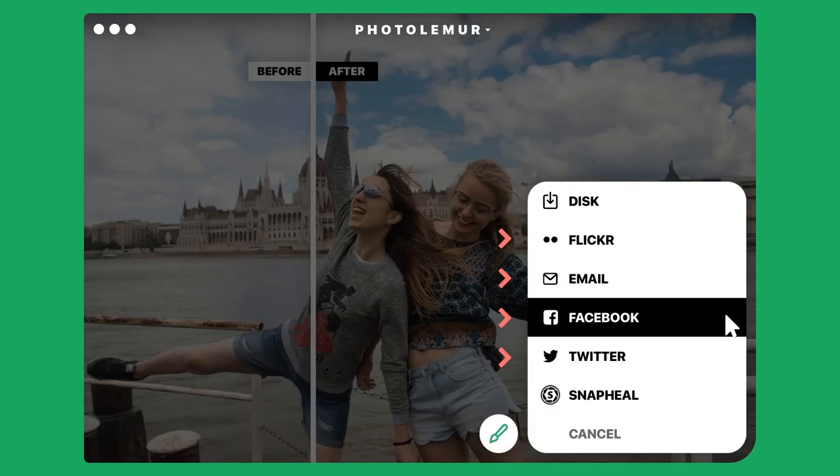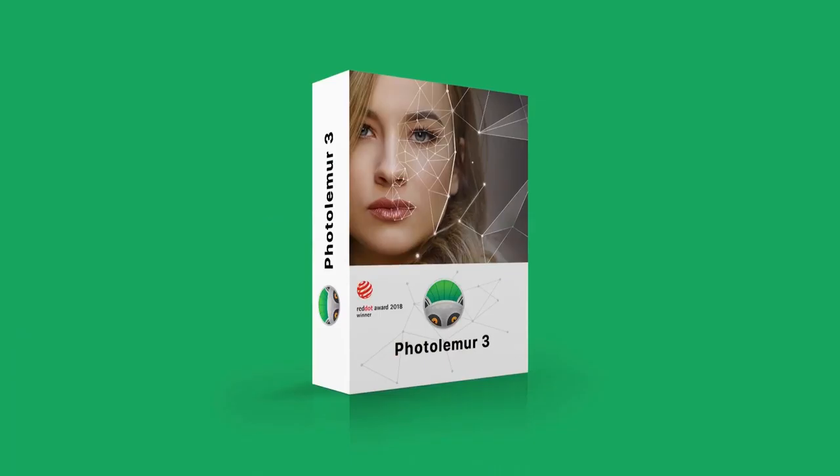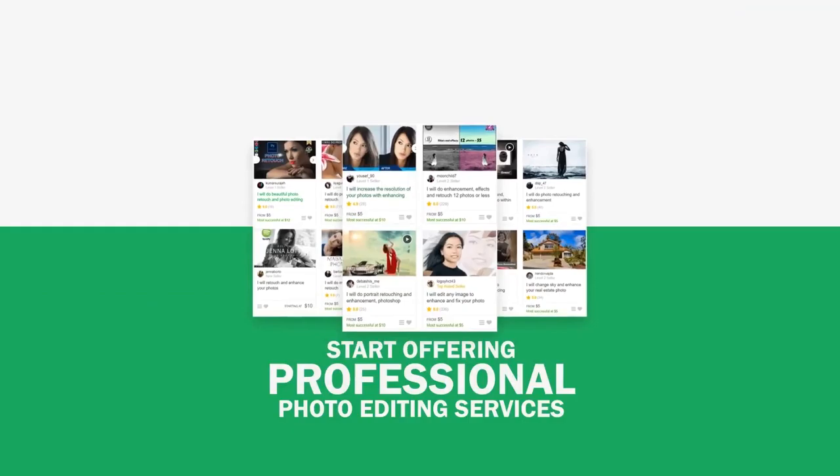PhotoLemur is the perfect partner for any business. Whether you're into social media, freelancing, advertising, e-commerce, global or local marketing — the key to your success depends on the quality of your photos. And the best part is, if you pick up PhotoLemur today, you'll receive the agency license so you can instantly start offering professional photo editing services for your clients.